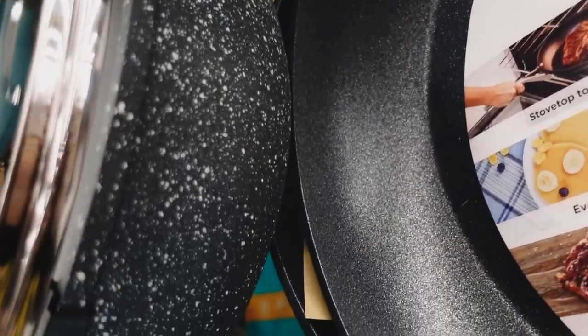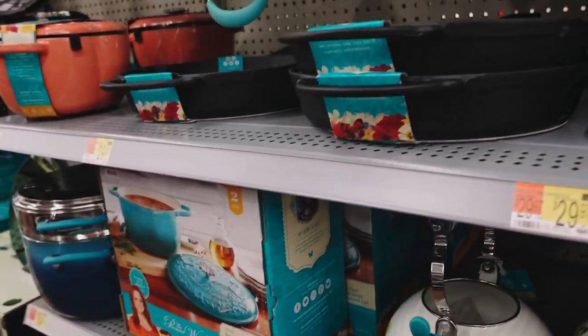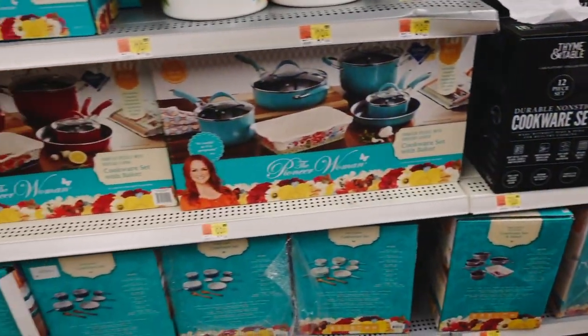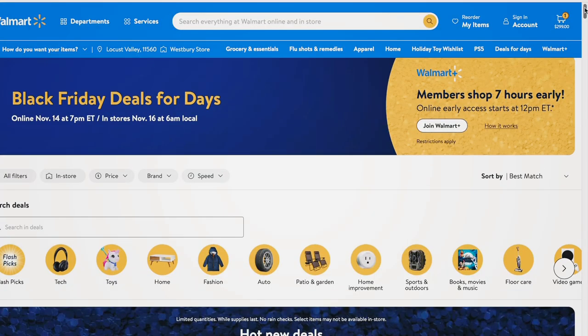The Pioneer Woman Kiss Iron 4-quart sauce pan or frying pan is $20, regularly $39.97, and comes with a lid and a really nice handle. There are a lot of good deals on many pieces from the Pioneer Woman, though I don't see them in store because they are super exclusive to the Deals for Days sale.